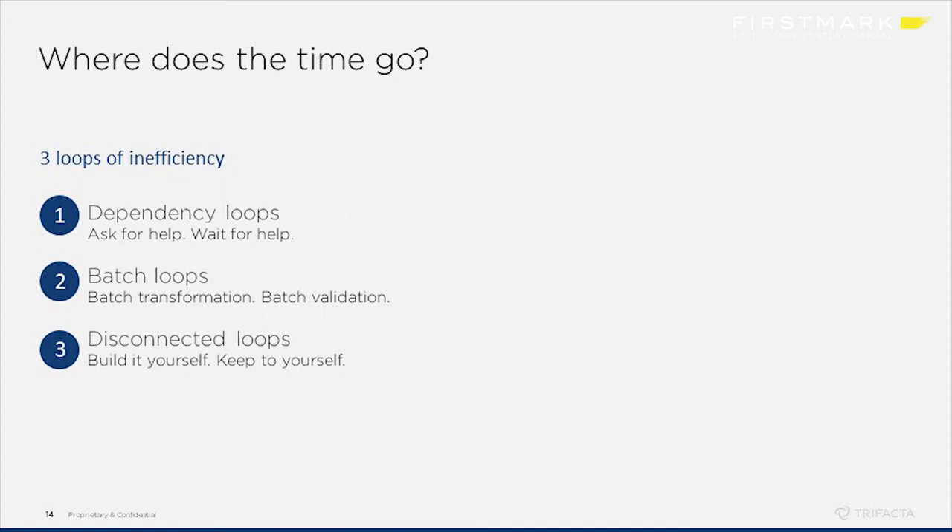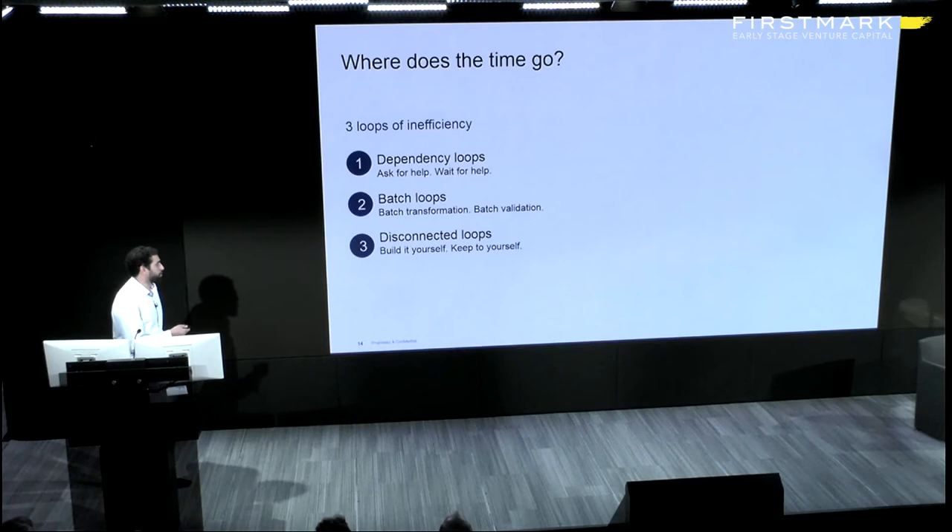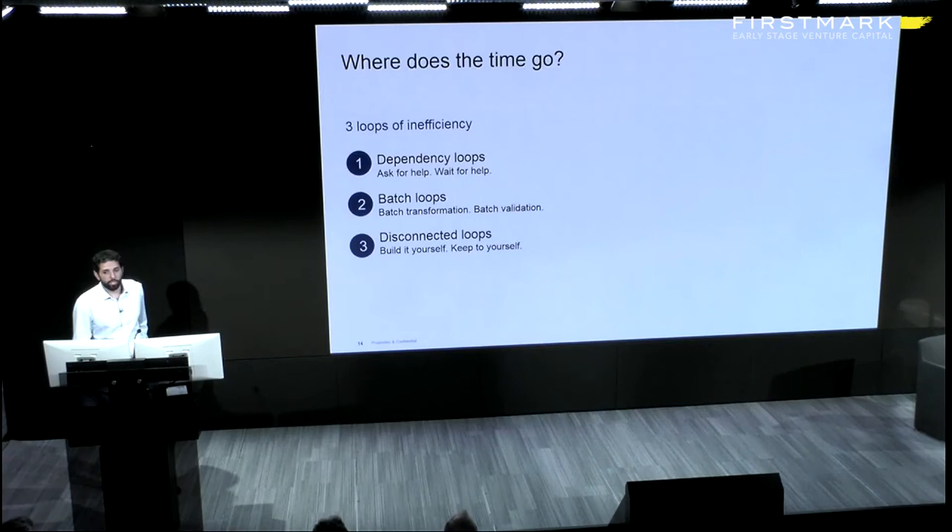The third loop is what we call disconnected loops. The idea of the first two loops was to speed up individuals — the first makes an individual self-service so they're not waiting on someone else, the second shortens the batch process. It's still about the individual. The third one looks at how we scale out efficiency across a group of individuals who are all working on data.